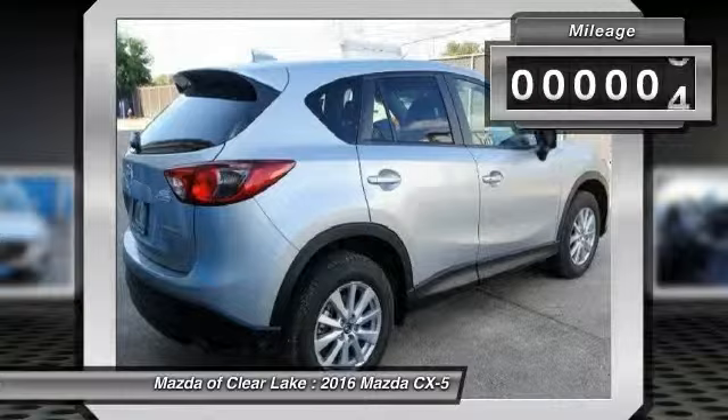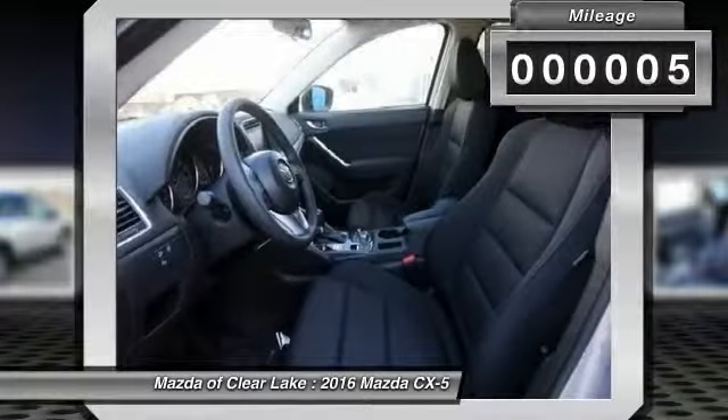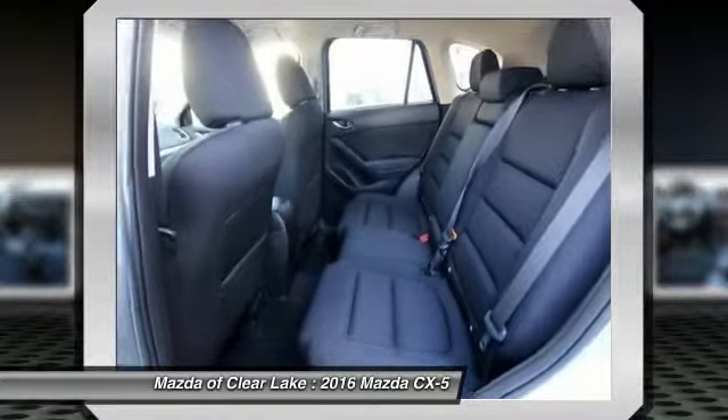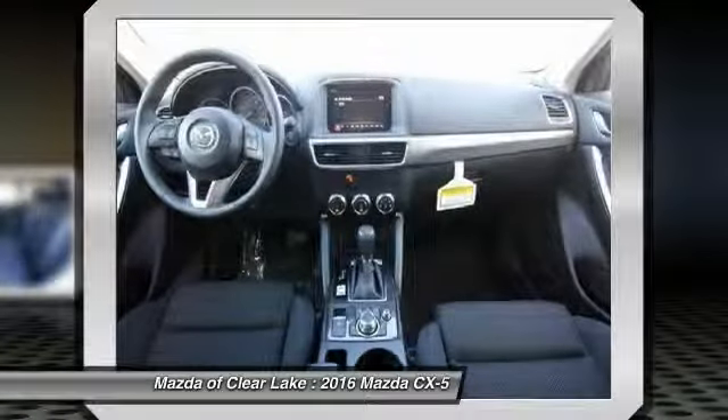This vehicle has less than 100 miles. Here are some of this vehicle's great options: traction control, dual airbags, front air conditioning, power steering, four-wheel disc brakes, aluminum wheels, power windows, electronic stability control, CD player, rear window defroster.